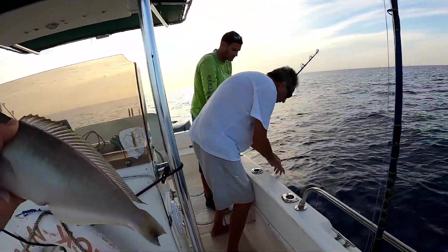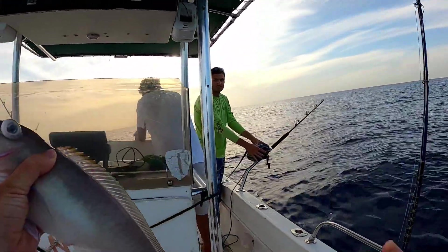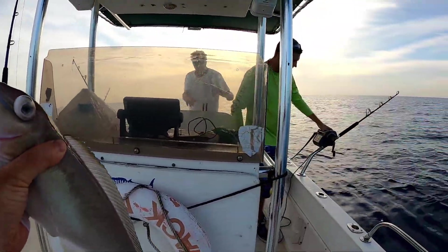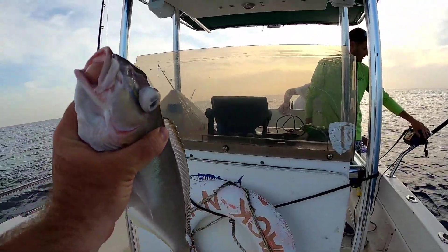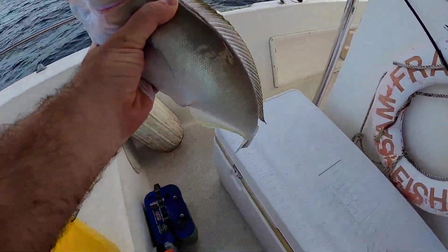Bobby's about to do a drop here. Let's see if we can get some more, because that was almost instant bite. Yeah, it was almost instant bite, so it should be more of an area. If we don't see anything, I marked it twice. Let's get this guy on ice and get another one.